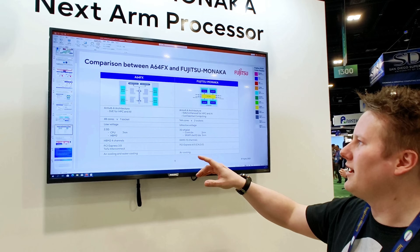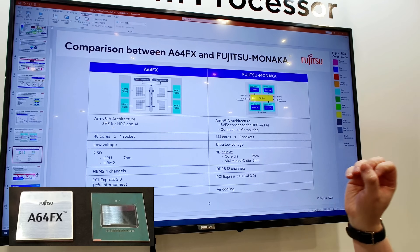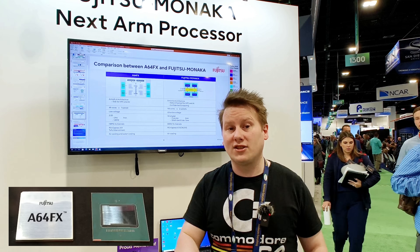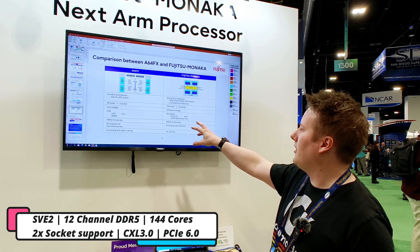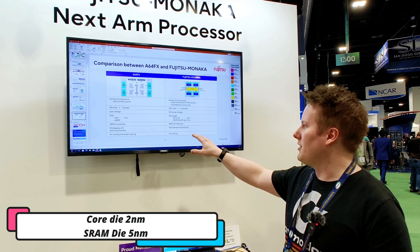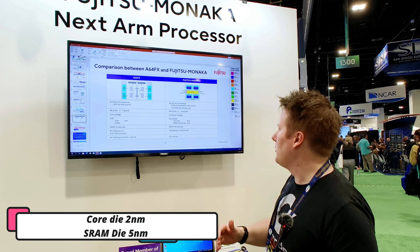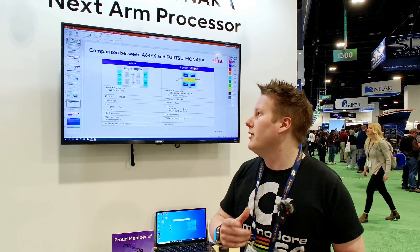Looking at their slide deck: on the left we've got the A64FX. What made it good was tightly coupled HBM memory and large-scale vector extensions — the ARM SVE extensions. Monaka takes that to the next level with second-generation Scalable Vector Instructions. They're replacing HBM with standard DDR — 12 channels of DDR — and doing the chiplet route: the core die at 2 nanometers, the SRAM die at 5 nanometers. With large SRAM you can negate the cost premium of HBM over DDR. It features PCIe 6, so that's CXL 3, putting us in the 2025–2026 timeframe for this chip.